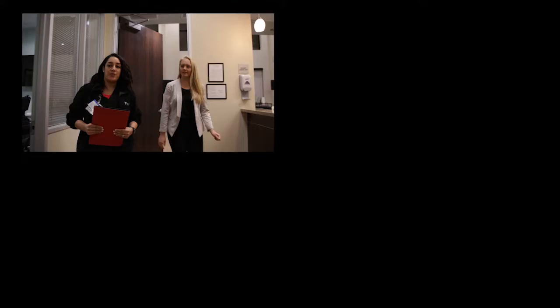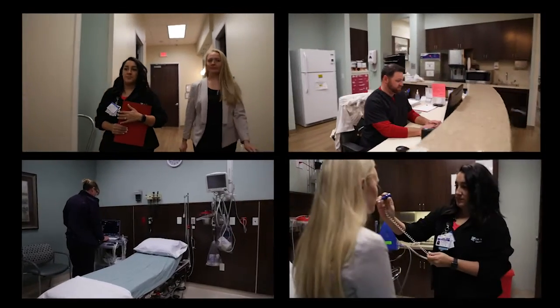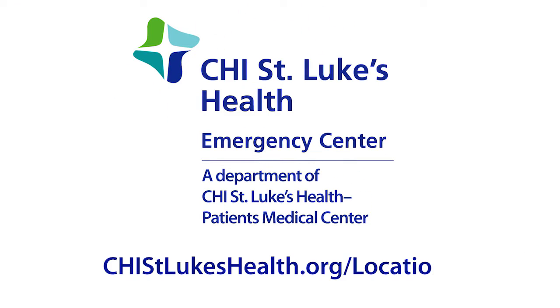CHI St. Luke's Health is dedicated to providing more access to the convenient, high-quality care you need. For more information about our network of care, visit chisaintlukeshealth.org/locations.